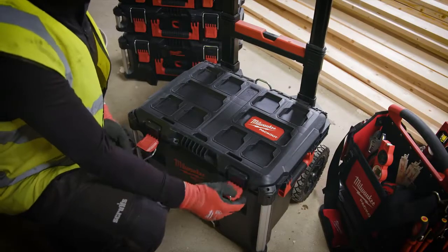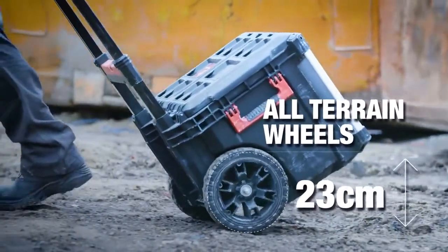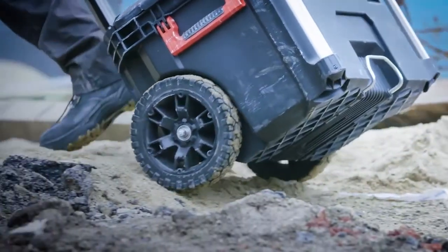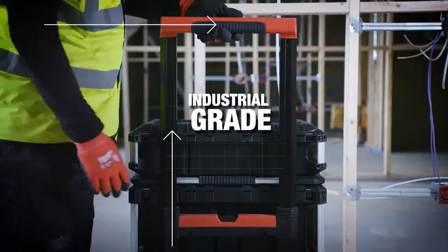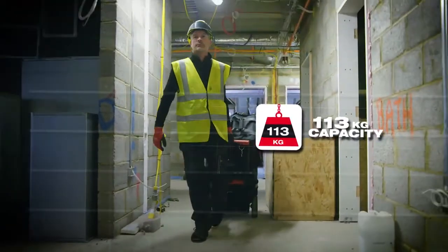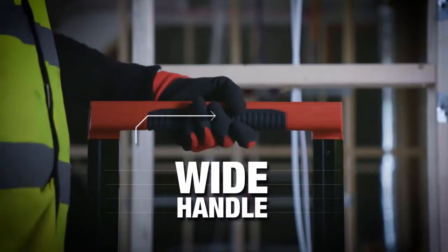Featuring 228mm all-terrain wheels that have been designed to easily roll over a number of rough jobsite surfaces. An industrial-grade extension handle supports box loads up to 113kg, giving you a more comfortable grip during transportation.